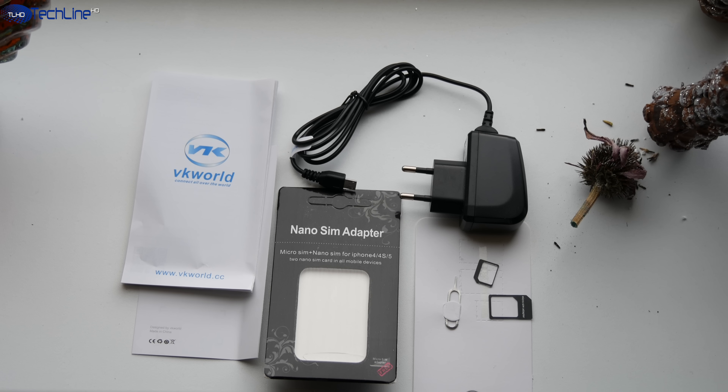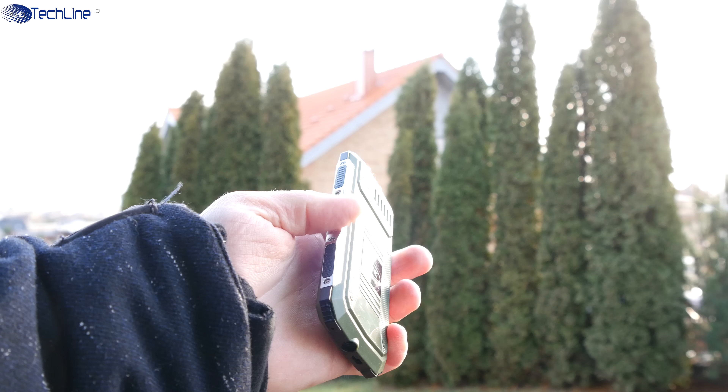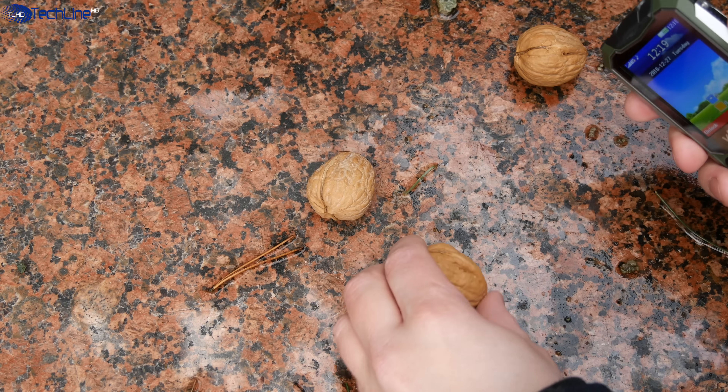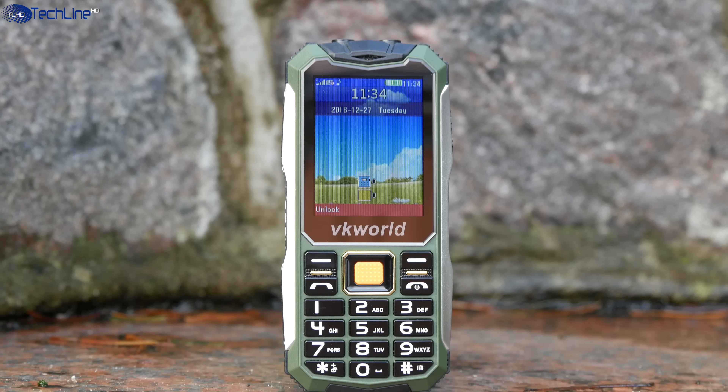The phone ships with a charger, some paperwork, and some extra SIM card adapters. For $20, you get a little phone that has the IP65 rating, meaning that the phone can survive some beating. It's also dust and dirt resistant, and the device is splash proof.